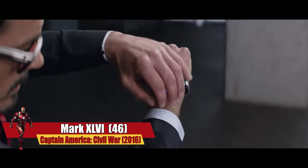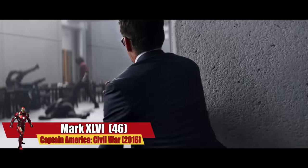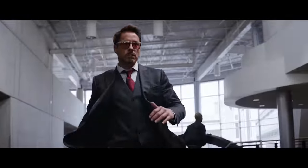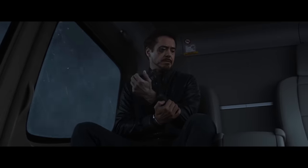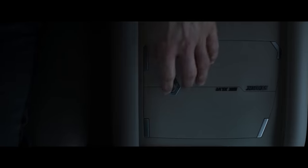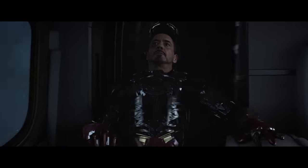No doubt we were all surprised when we saw a fully functional Iron Man gauntlet deploying from Tony's regular-sized wristwatch. This gauntlet was part of the Mark 46. Stark stored the armor in his helicopter and was able to deploy it with a simple press of a button. This is undoubtedly one of the coolest and fastest suit-up scenes ever.